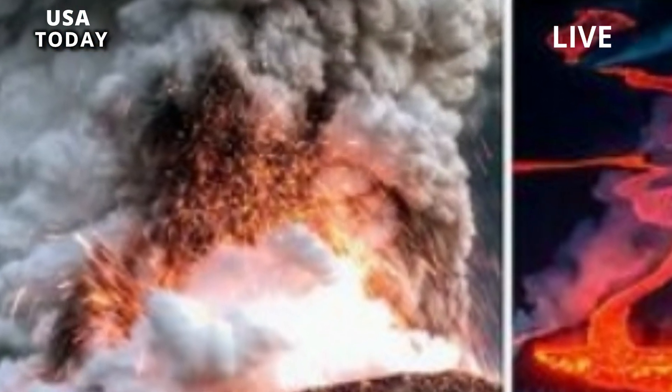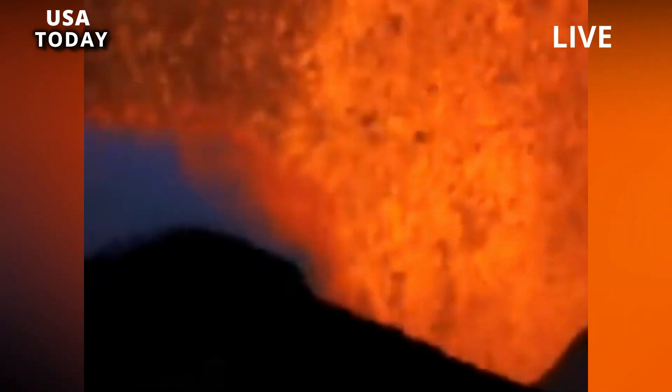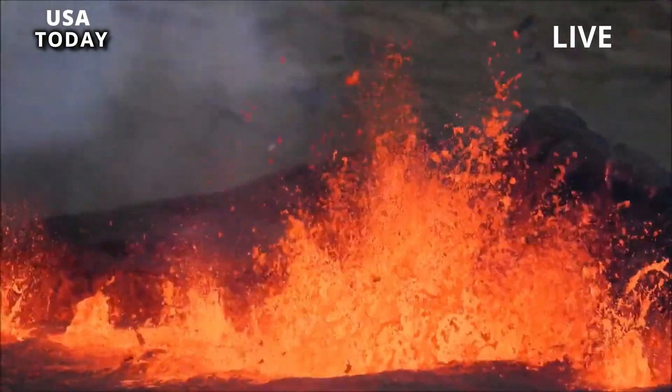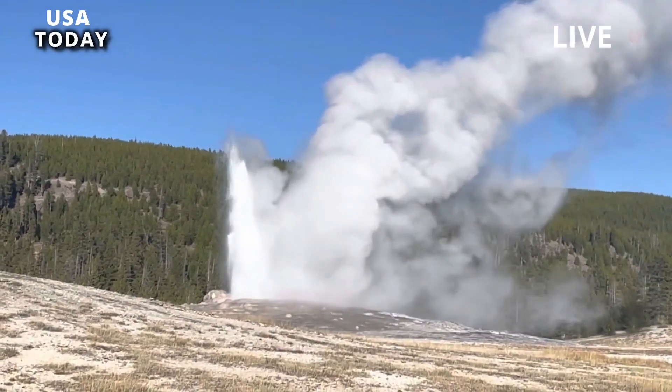He said: The first sign of a Yellowstone eruption is probably the ground rising. Just before Mount St. Helens erupted, the mountain ballooned, growing 5 feet a day. A similar increase is likely at Yellowstone. When magma deep below the Earth's surface rises, it splits the rocks above it.